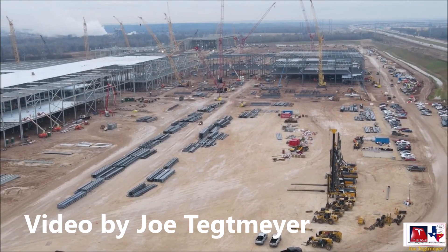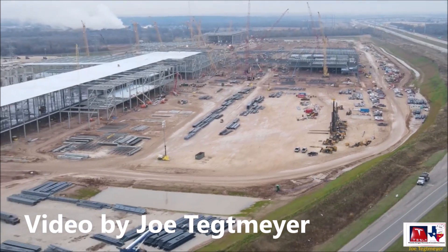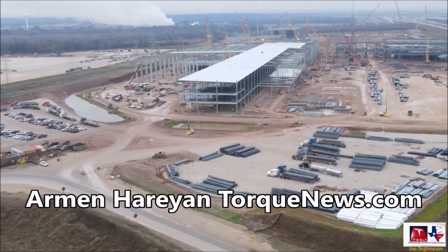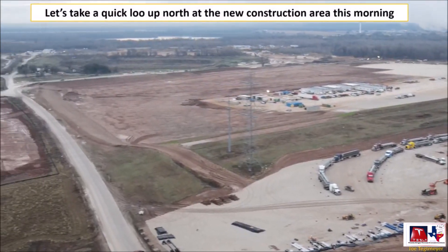Tesla's Texas Gigafactory in Austin receives parts for the Giga presses to build the Model Y. Welcome back, dear friends. This is Armin Haryan from TorqueNews.com. If you are here for the first time, please subscribe to our channel for daily Tesla and electric vehicle news, and ring the notification bell so you don't miss my next Tesla or EV coverage.